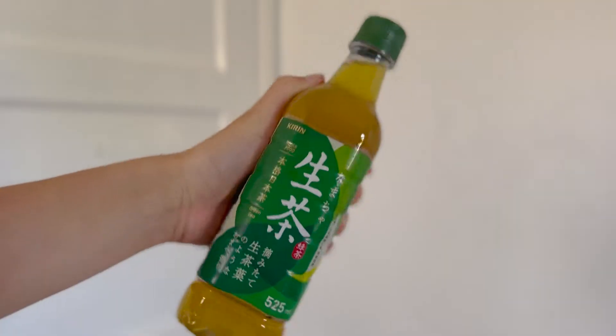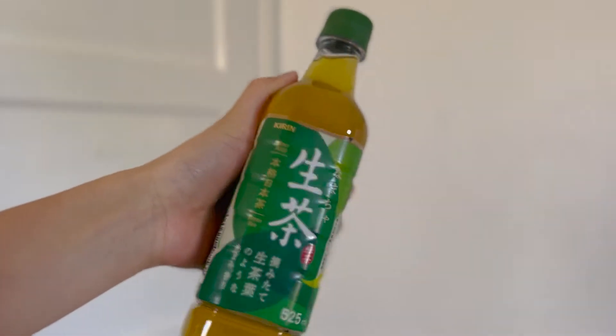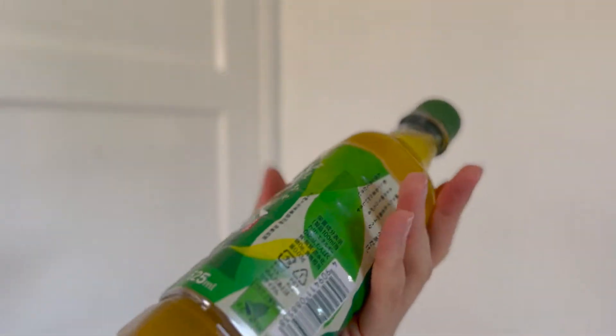Next up we have namaja. I miss those packaged teas from Japan. There are some teas or canned teas here that I can buy, but it's different and I prefer a non-sugary drink. My mom bought this at the airport — she was going to drink it but didn't finish it, so she gave it to me. Thank you mom.